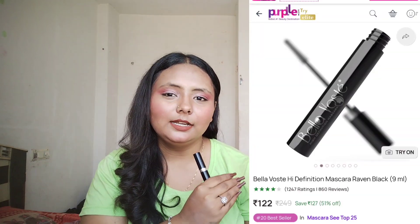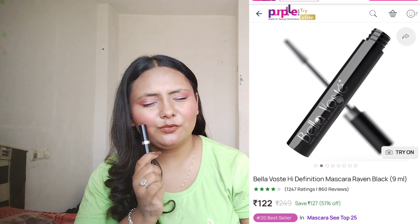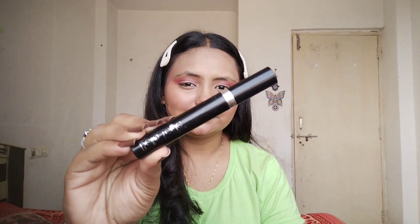Next I have this mascara from Bella — I've done a detailed review in shorts. This is one of my favourite mascaras under 150 rupees. It works like a dream — it doesn't clump your lashes, keeps them looking good, and doesn't feel heavy. It won't give you huge volume but for daily use this mascara is excellent.